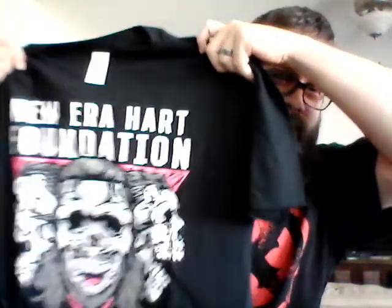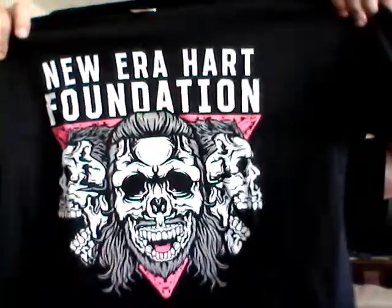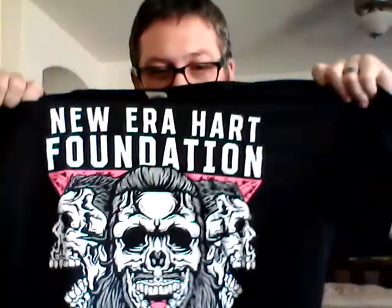Second shirt in the box — the New Era Hart Foundation. That is Davey Boy Smith Jr., Brian Pillman Jr., and Teddy Hart. That's a sick shirt. I'm going to wear that. Rocking the Killer Cross right now, of course. Got to love Killer Cross.